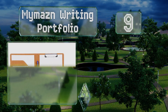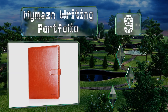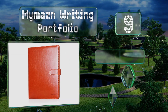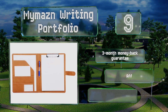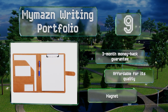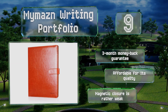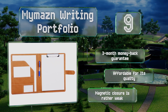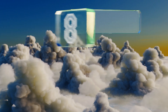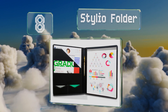At number nine, the MyMazn Writing Portfolio is where clipboard meets binder, providing you with storage pockets, a pen holder, and a paper-gripping clip, all in an elegant faux leather package. You can fold the front cover back completely for a sturdy writing surface. It comes with a three-month money-back guarantee and is affordable for its quality, but the magnetic closure is rather weak.